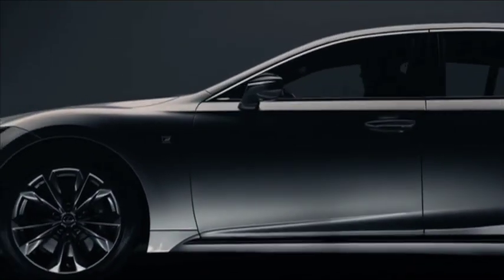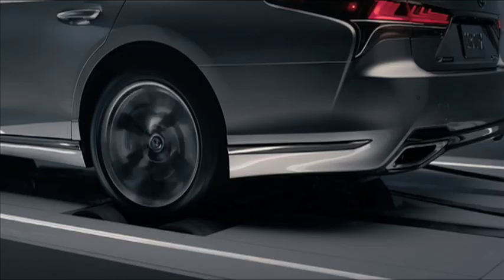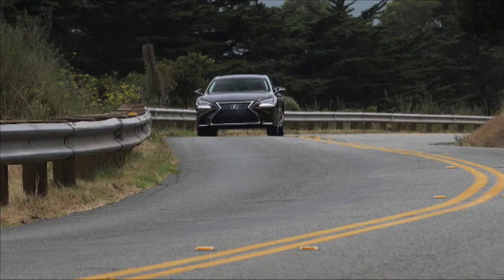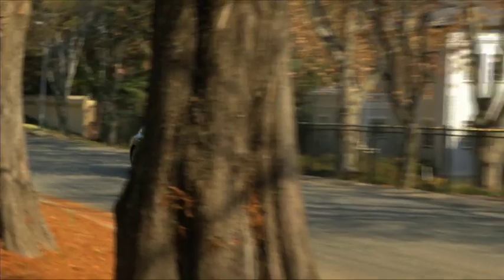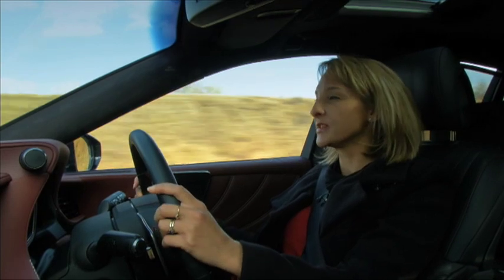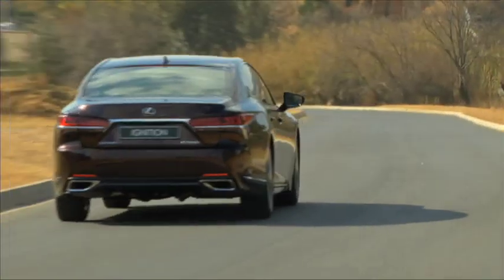The LS500 is, of course, very well engineered. The adaptable variable suspension uses G-forces, yaw rate and speed sensors to give you the best control possible in dynamic situations. There's also an all-new VDIM — Vehicle Dynamics Integrated Management System — which incorporates eight different factors to deliver great balance behind the wheel. The LS rides on 20-inch noise-reducing tires, and they work really, really well. It is genuinely quiet in here.